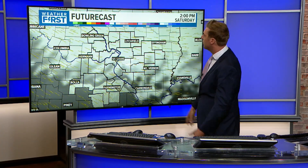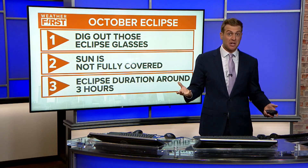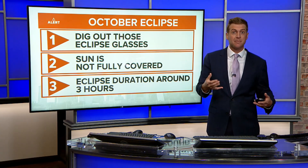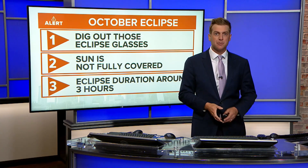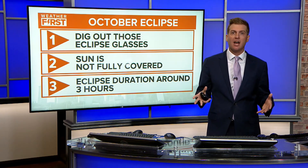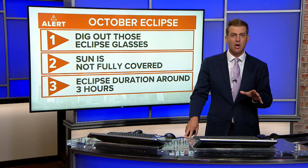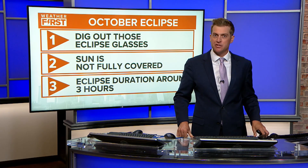We're still days away and we'll keep you posted throughout the next few days. You do need eclipse glasses for this eclipse — dig those out. If you don't have them, get some now, because you'll need them for next April's full eclipse as well. The sun is not fully covered during this one, so you won't be able to look without glasses, though you'll probably notice things look a little different. The total eclipse duration is around three hours. It's still a very cool thing to look forward to on Saturday, October 14th — the annular solar eclipse.